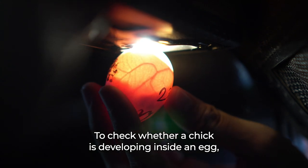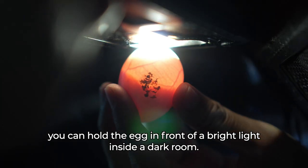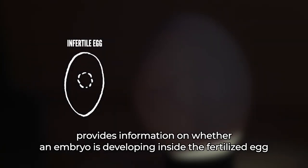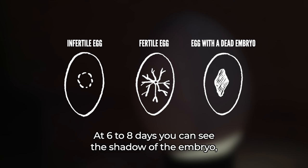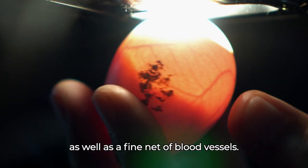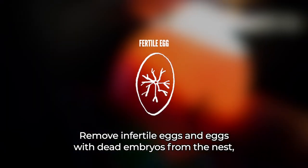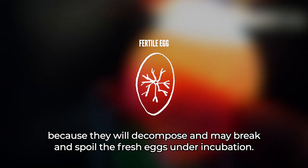To check whether a chick is developing inside an egg, you can hold the egg in front of a bright light inside a dark room. This manipulation, called candling, provides information on whether an embryo is developing inside the fertilized egg and whether the embryo is alive. At six to eight days, you can see the shadow of the embryo, which might move in response to the light, as well as a fine net of blood vessels. Remove infertile eggs and eggs with dead embryos from the nest, because they will decompose and may break and spoil the fresh eggs under incubation.